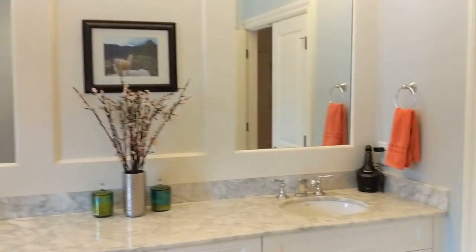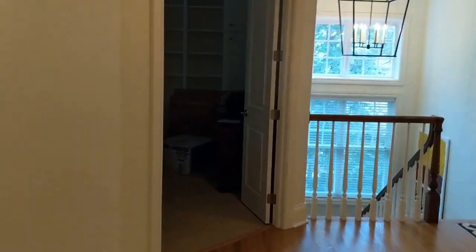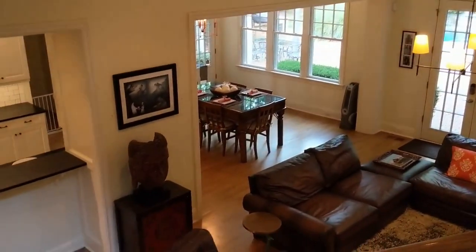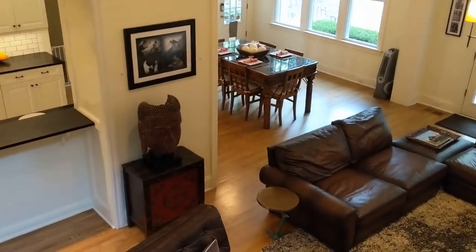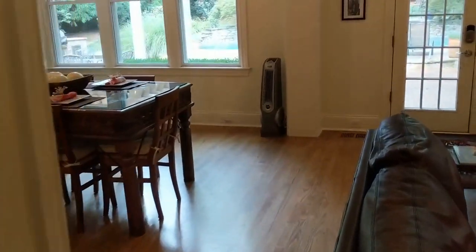Thanks for joining on the interior tour. Now let's head out to the exterior and backyard. Here's a final view overlooking the staircase, family room, and kitchen before we go outside.